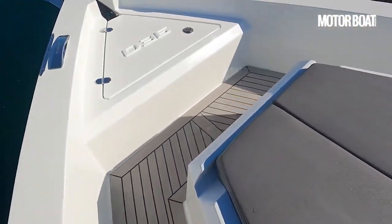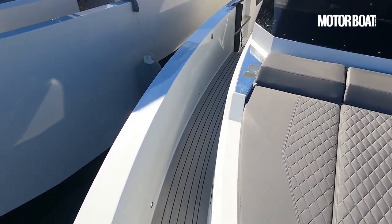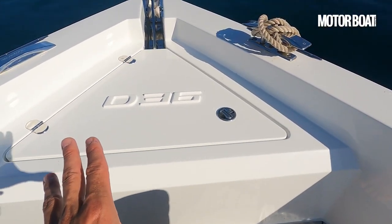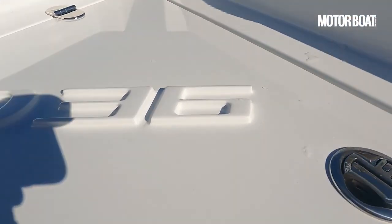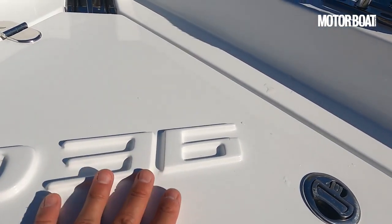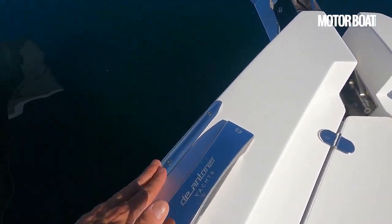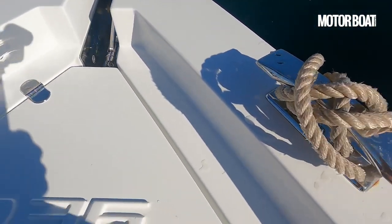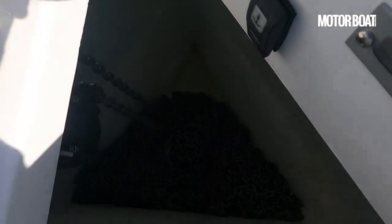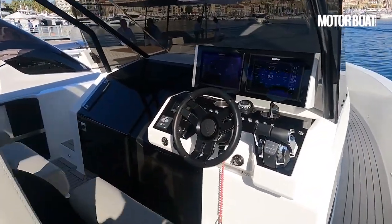Moving further forward we have a very useful walk-around design, which is very popular these days and rightly so — arguably the most practical configuration for a day boat. The anchor locker is really beautifully done, with the D36 lettering and raised mouldings on the lid. It's a very pretty thing, with lovely sunken cleats and a strip to protect the fiberglass. It's practical too — neatly arranged with plenty of space for as much line and chain as you want.